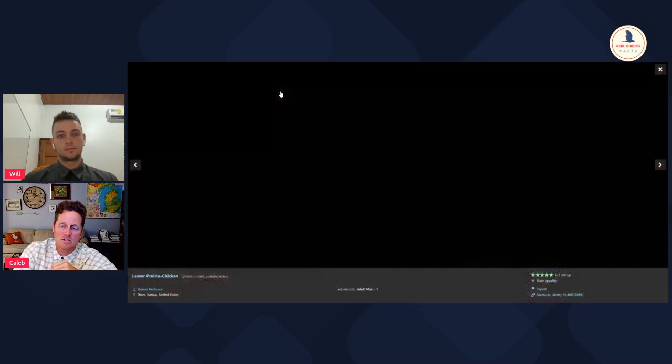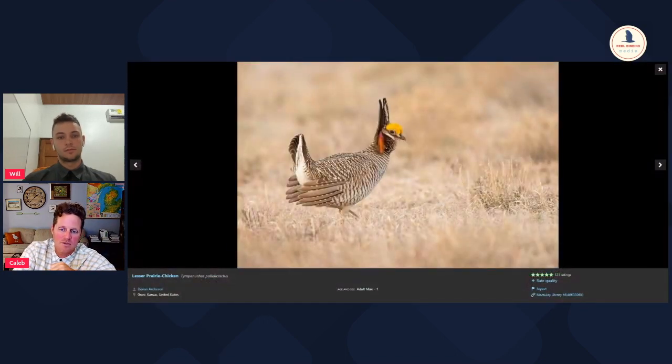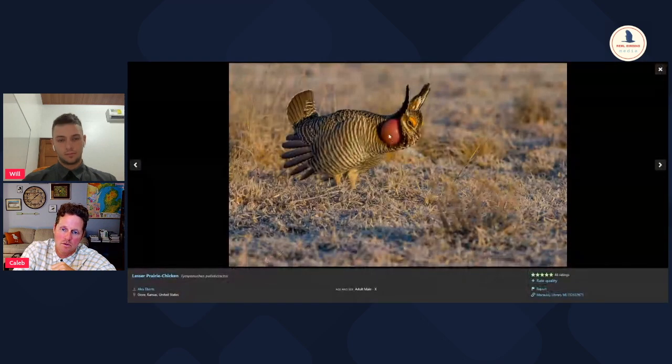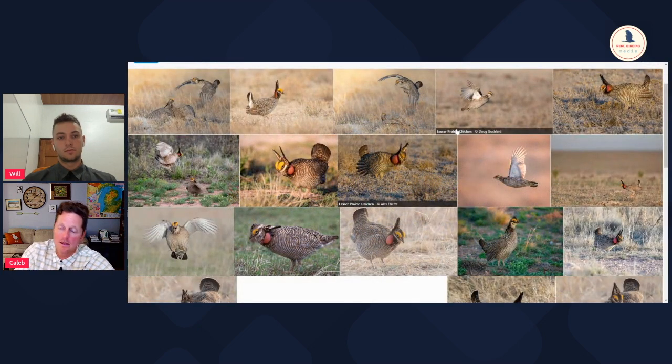The lesser prairie chicken is very similar to the greater prairie chicken, except it's paler. Instead of having dark brown bars, they're kind of sandier. And the color of the sac goes from yellow to purple. They're very similar looking but actually a pretty different bird.